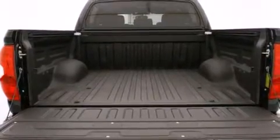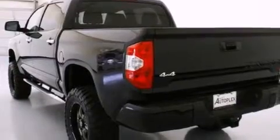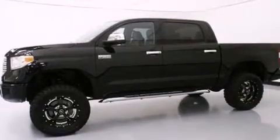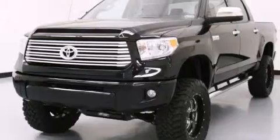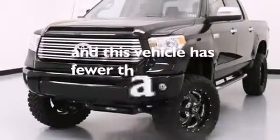The following features are also included: air conditioning, cruise control, steering wheel controls, a leather-wrapped steering wheel, 12-volt power outlets, front multi-stage airbags, rear-seat child-proof door locks, an auto-dimming rear-view mirror, a HomeLink feature, and this vehicle has fewer than 11,000 miles on the odometer.